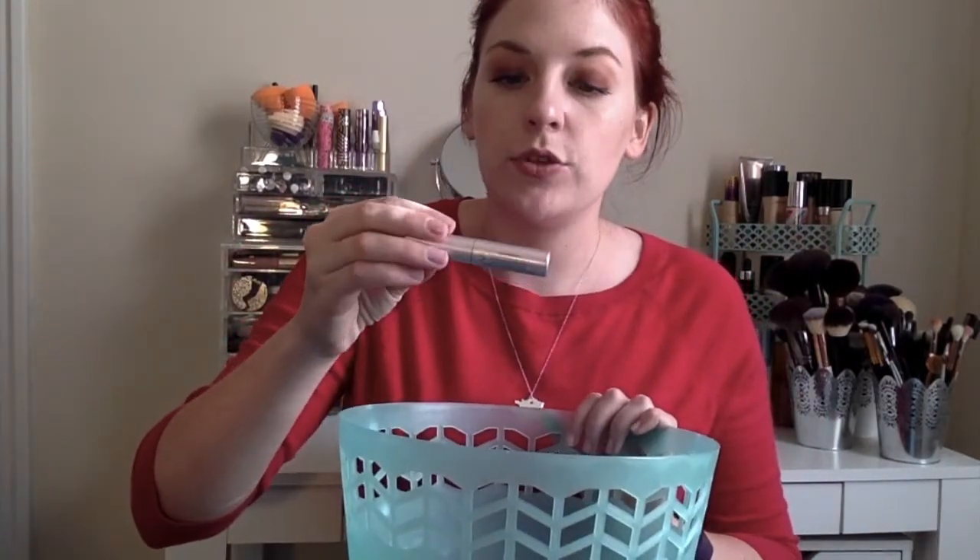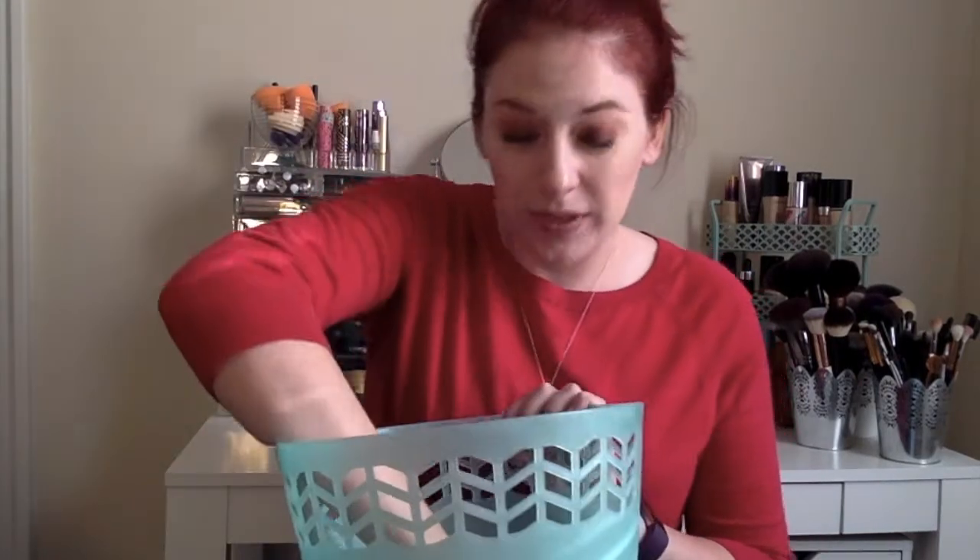I went through the Too Faced Better Than Sex mascara in the little baby sample size. I love having those for travel because it is my ultimate favorite mascara. I also went through the Laneige Waterbank Moisture Cream little sample, which I got in a Target beauty box. I fell more in love with it as I was finishing it up. I tried to find it at Target but they don't sell it anymore, though Sephora just started selling it, so I did pick it up — it's on its way.